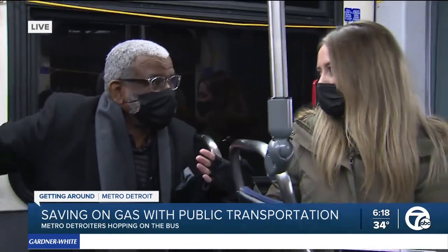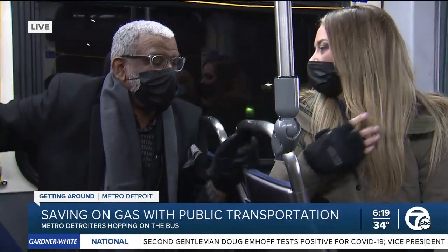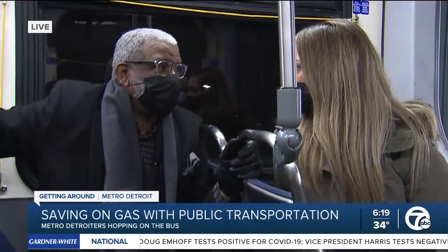And a lot has changed with the pandemic, and maybe it's been a couple years since someone has taken the bus. Any big changes that you'd want to let riders or someone new that wants to take the bus know about? Well, yes, we have much better real-time information out there.